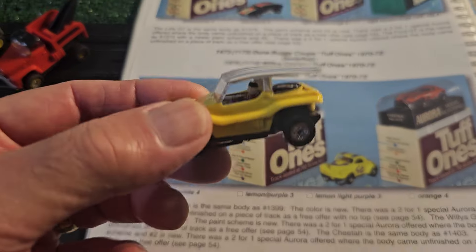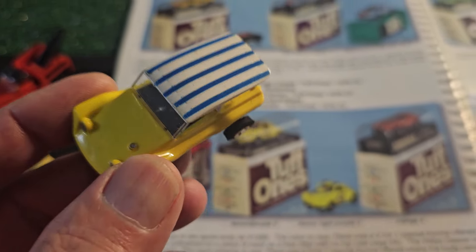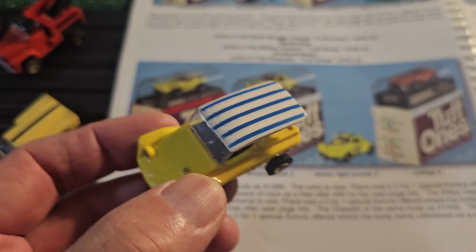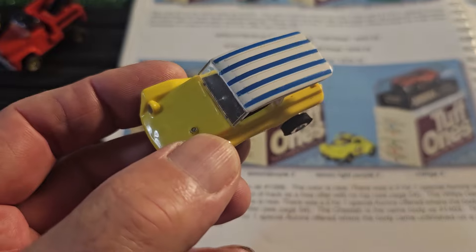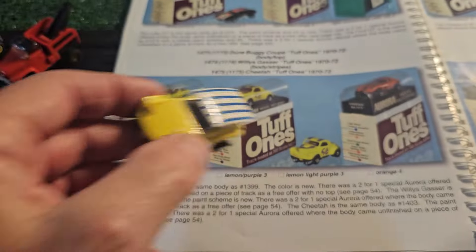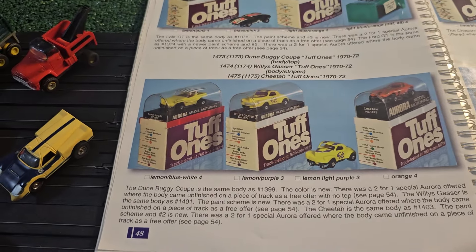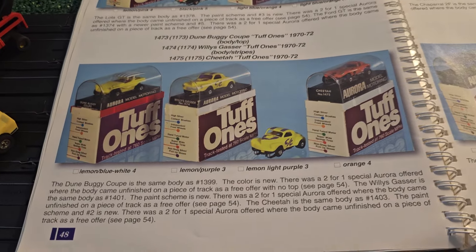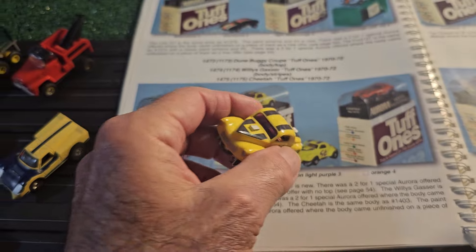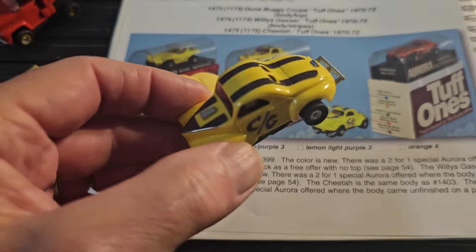Continuing with the Tough Ones series - this one is the Doom Buggy Coupe with the lemon color and black, blue and white stripes. Back in the book there were other stripe colors which were the regular releases, so this is the Tough Ones release. And you saw the Willys before - this is the Willys Tough Ones version.